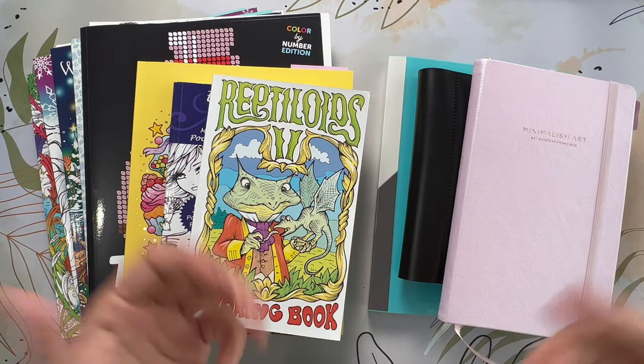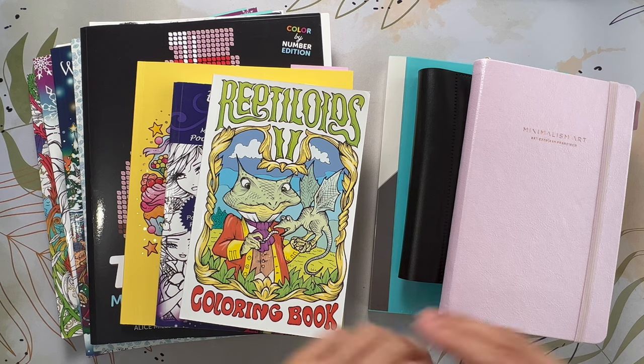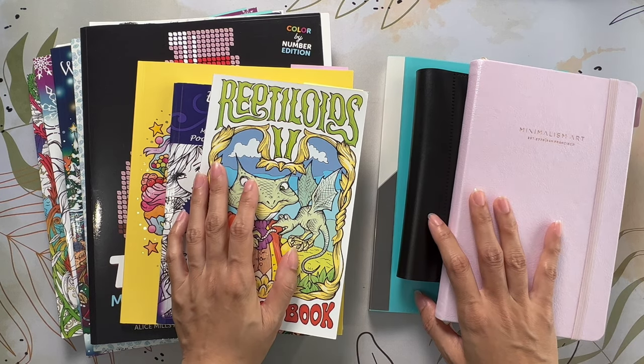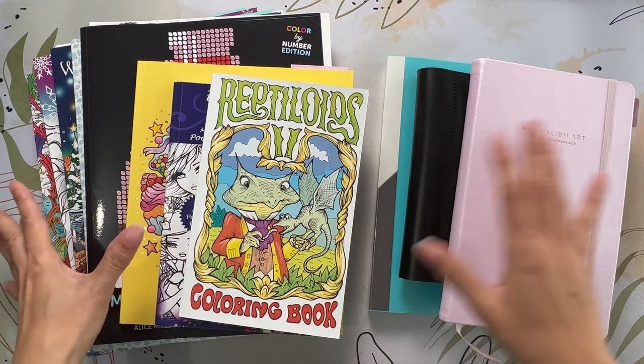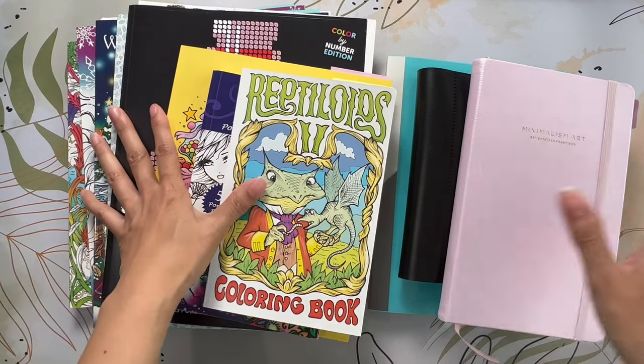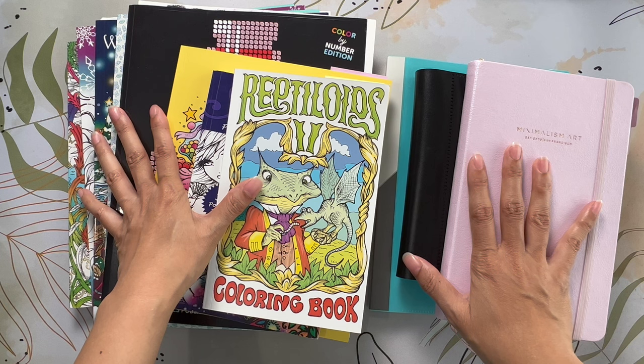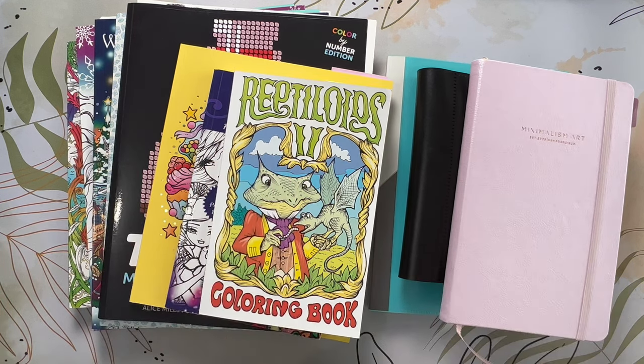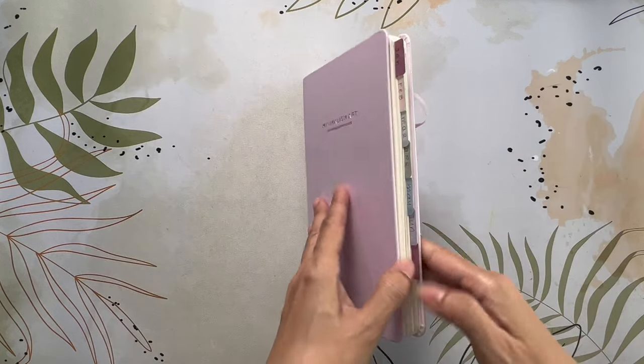Hello everyone and welcome to Lavalia's Coloring. I'm going to be sharing my completed colorings from July. These are the books I've worked in, and I also have some PDFs to share. Let me go ahead and clear off my desk and we will get started.